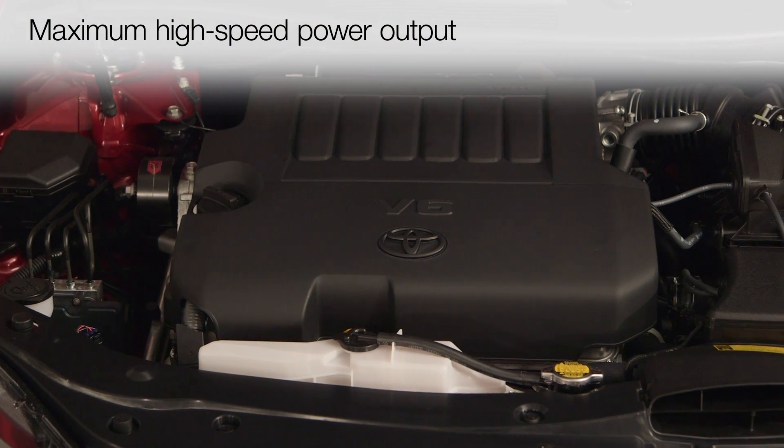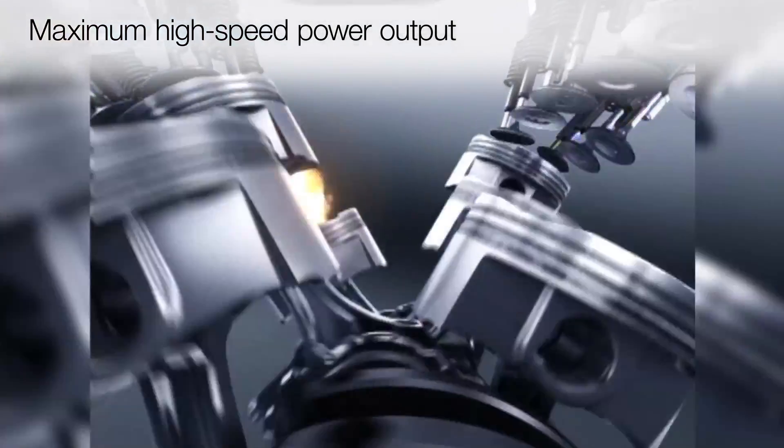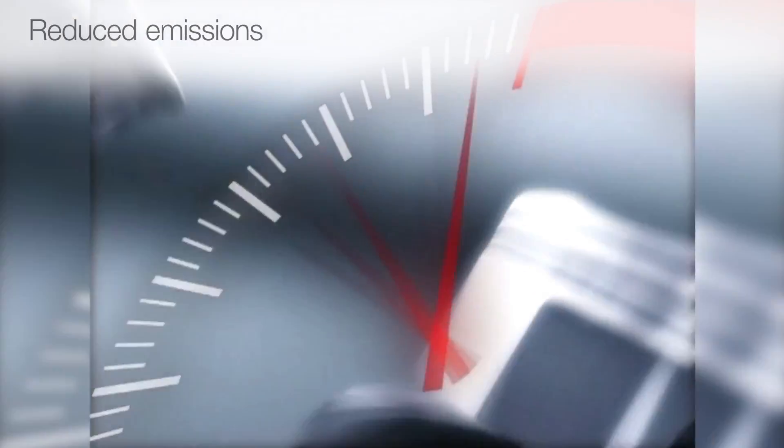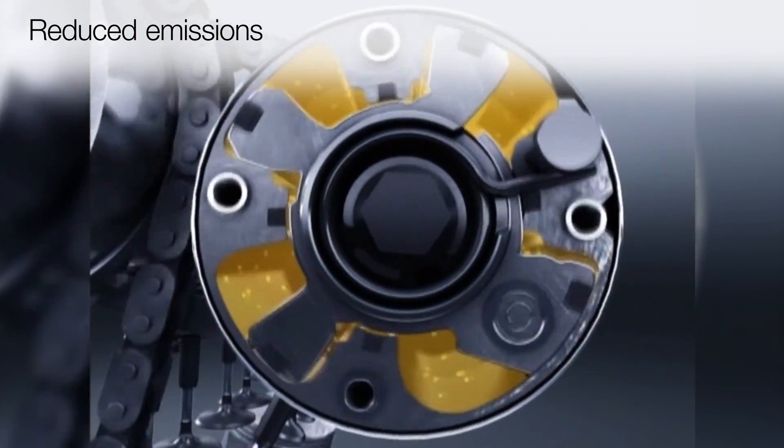But it also allows more complete filling of the intake manifold with the air and fuel mixture when the engine is running at high speed to maximize power output. That additional level of control promotes more complete combustion of the air-fuel mixture, which reduces the emission of air pollutants.